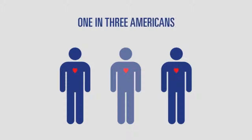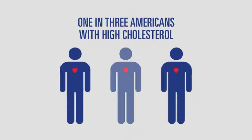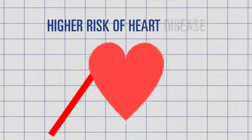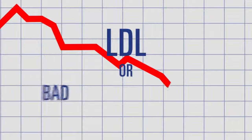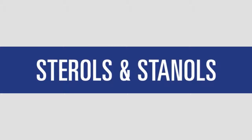Are you among the one in three Americans with high cholesterol? If so, you have a higher risk of heart disease. The good news is you can reduce your risk by lowering cholesterol, specifically LDL or bad cholesterol levels, naturally with the sterols and stanols found in plants.